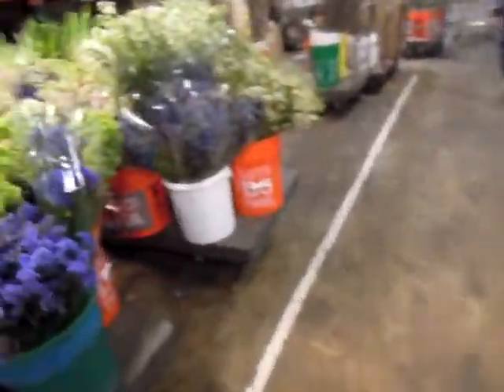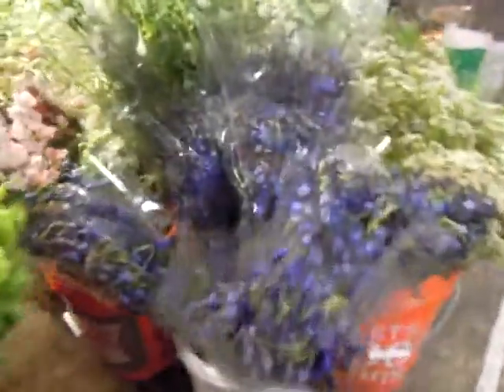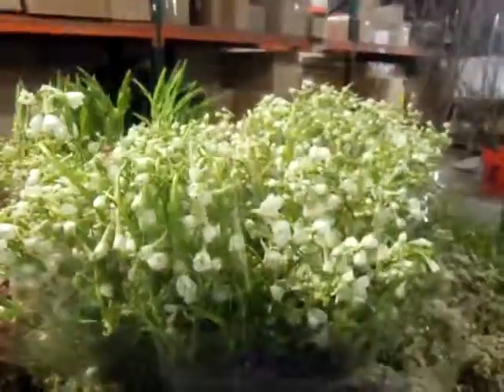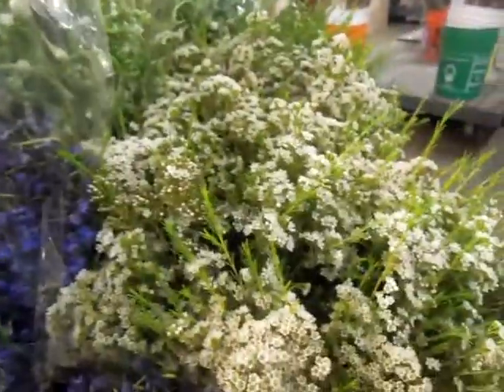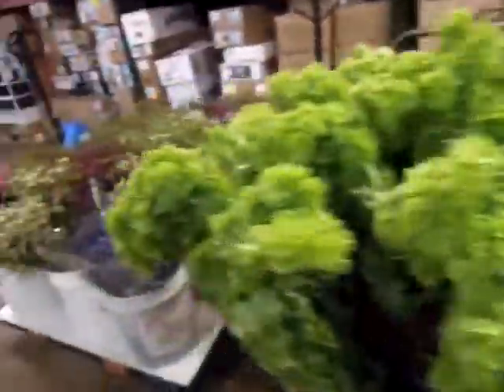Then we have tons of delphiniums — blue, white, and pink. Then we have wax flower in white, burgundy, and pink.